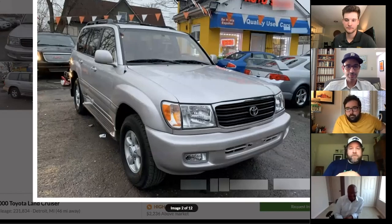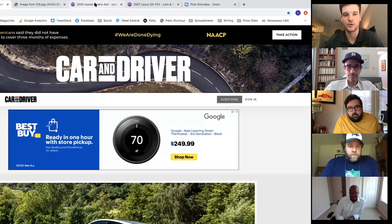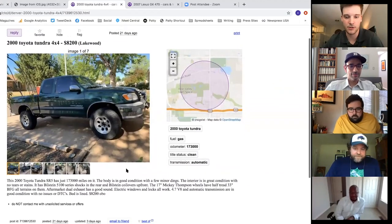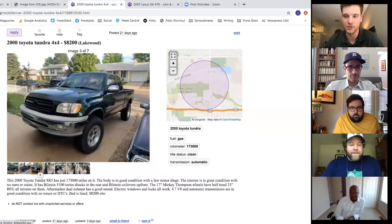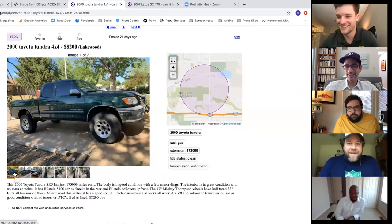Connor is up next. He went somewhat reliable and reasonable. His first pick is a Toyota Tundra with the 4.7-liter V8, already fitted with BFGoodrich KO2 tires and Bilstein suspension — lifted a little — for $8,000. It's green, which is his favorite color for these trucks.